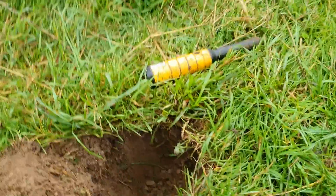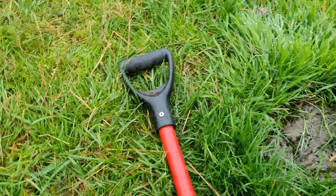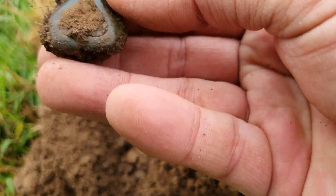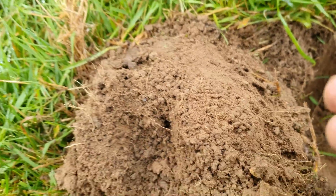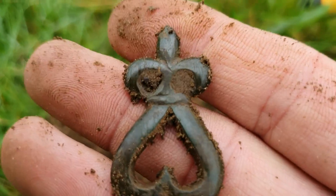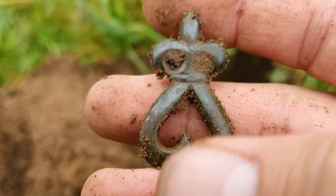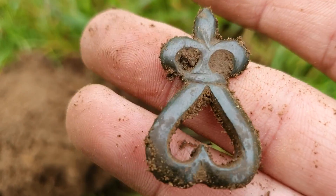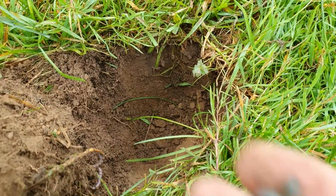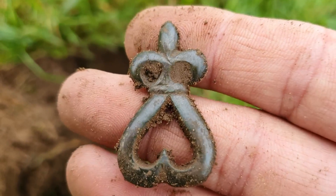Right guys, this is the first hole — very wet day, a lot different than the other day. We've got this little beauty. I think it's a mount. I'm going to have to put that up on Facebook and see what age we've got on this, but look at the patina on that. Quite deep down as well, probably 10 inches, right next to a medieval church. No idea on the age, but I love that mount.